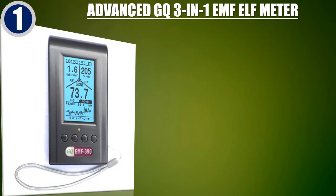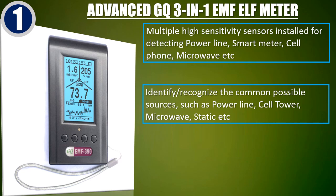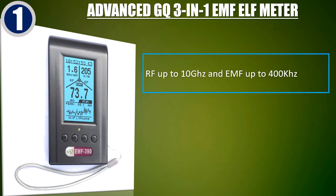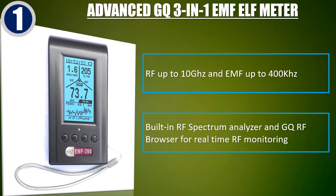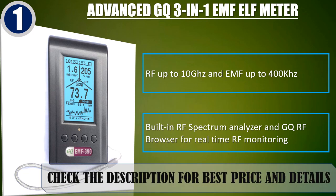Best of 1: Advanced GQ3-in-1 EMF ELF Meter. Multiple high sensitivity sensors installed for detecting power line, smart meter, cell phone, microwave, etc. Identifies and recognizes common possible sources such as power line, cell tower, microwave, static, etc. Safety suggestions let you understand the current situation instantly. RF up to 10 GHz and EMF up to 400 kHz. Built-in RF spectrum analyzer and GQ RF browser for real-time RF monitoring. Check the description for best price and details.